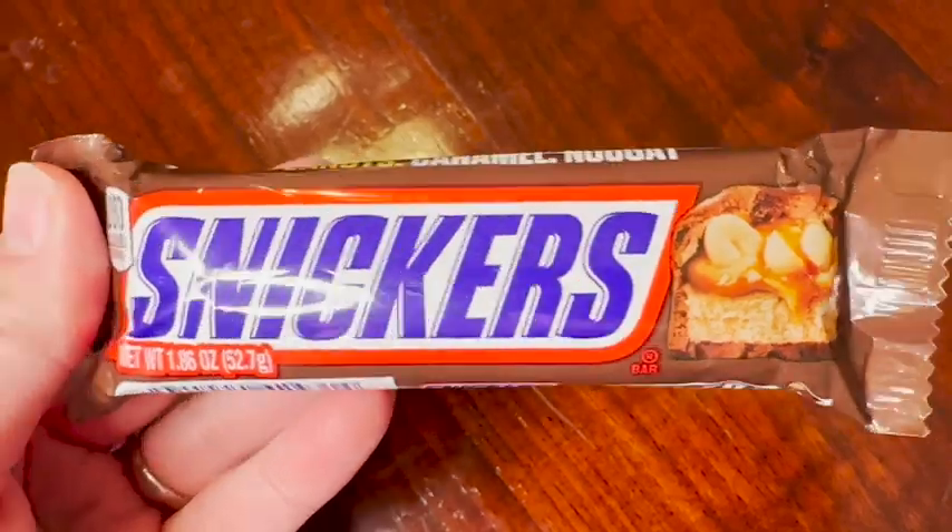So if you're looking for a tasty treat that is salty, sweet, and delicious, then definitely grab a hold of these Snickers bars. That's my point of view.